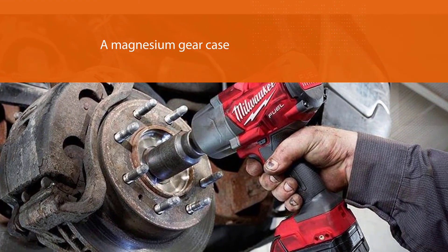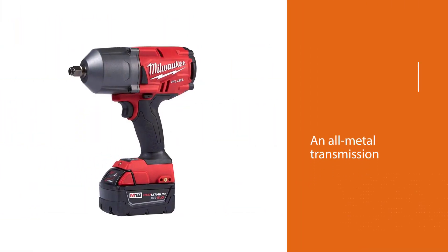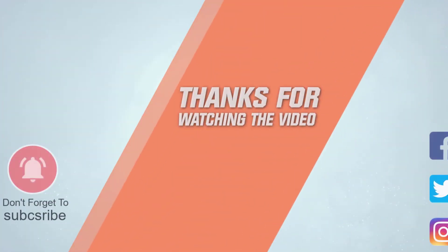The 5.0 lithium-ion battery will easily last all day. You might have to spend a little more cash to get this wrench, but it is worth every penny. For more details, click the link in the description. Thanks for watching.